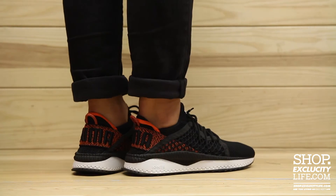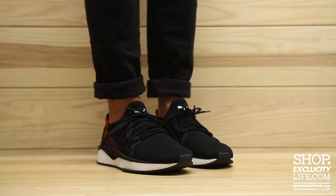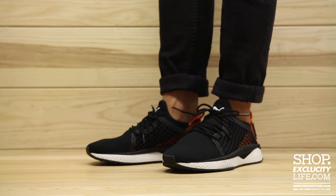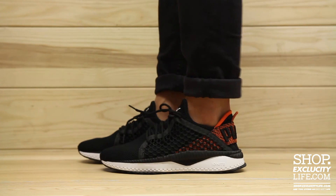For more information on how to purchase these shoes and for more information on our locations in the Montreal and Toronto area, you can visit us at shop.exclucitylife.com. If you enjoyed this video, hit us with a thumbs up or a comment below, and don't forget to subscribe to our channel to see more sneaker reviews in the near future.